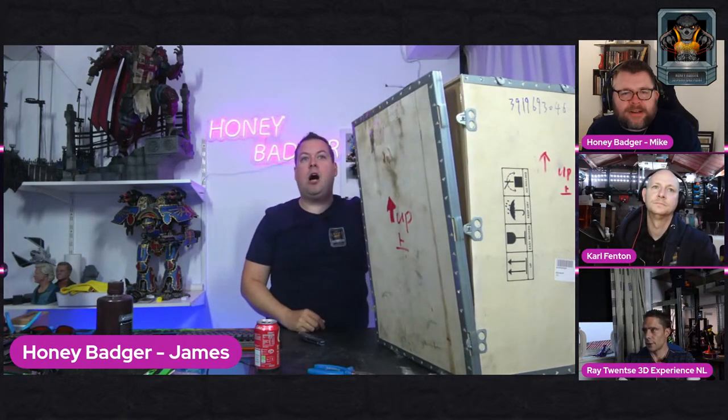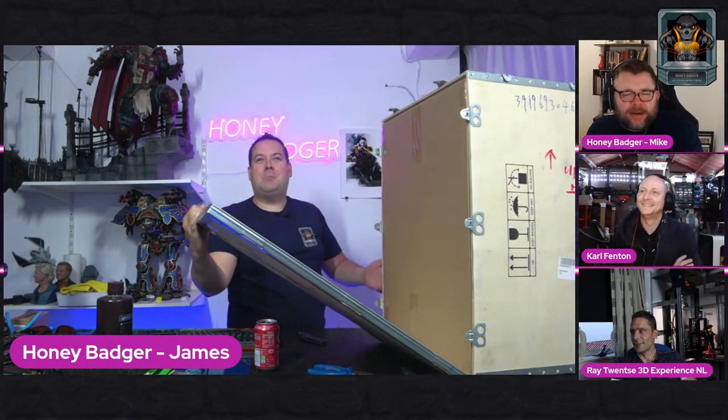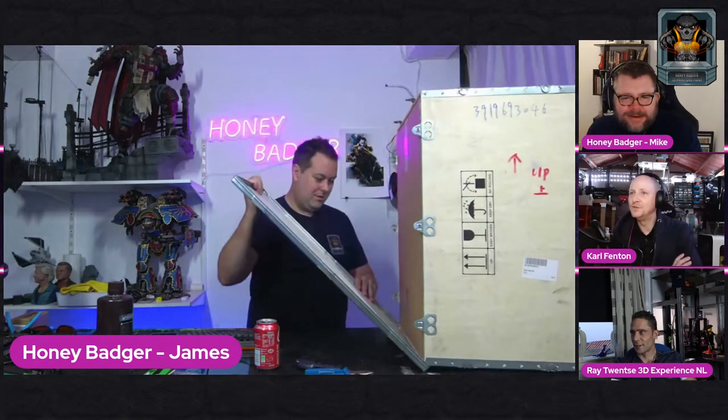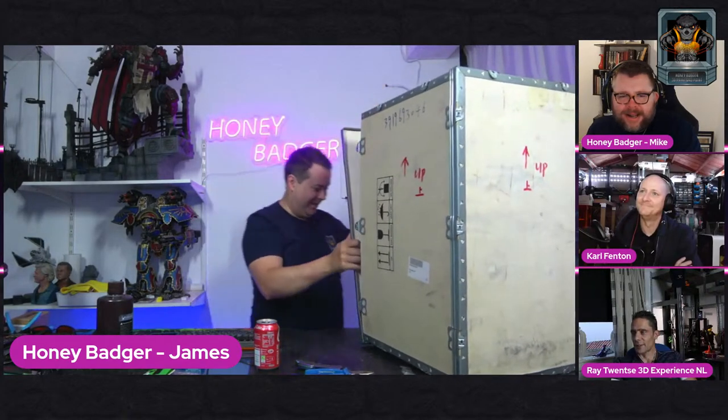Inside the box is a carpool box - it's like a flight case. It's just a box in a box. I'd be amused if the box inside was upside down - for the box on the outside to be flipped, the box inside being upside down too would be really funny.